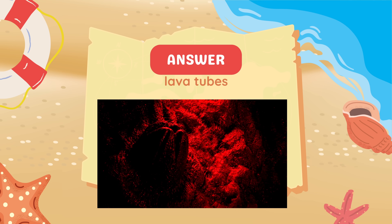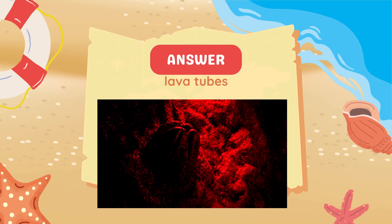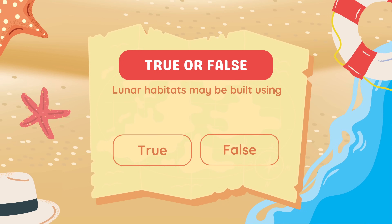True or false: Lunar habitats may be built using Moon dust? True.